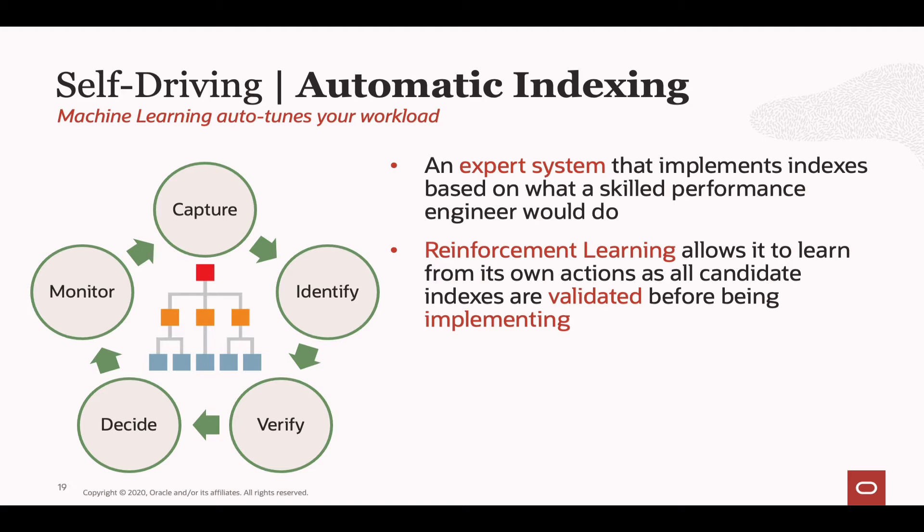Let's talk about how Oracle automatically creates indexes for transaction processing systems — this is probably one of the first places you'll see machine learning in action. It's an expert system that looks at your workload the way a performance engineer would: examining the type of queries you're running, the volume of data you're touching, and then coming up with a set of indexes that would benefit that workload. Unlike previous index advisors where each SQL statement was looked at independently, with automatic indexing we look at each SQL statement independently and then holistically, reducing the volume of indexes that need to be created.